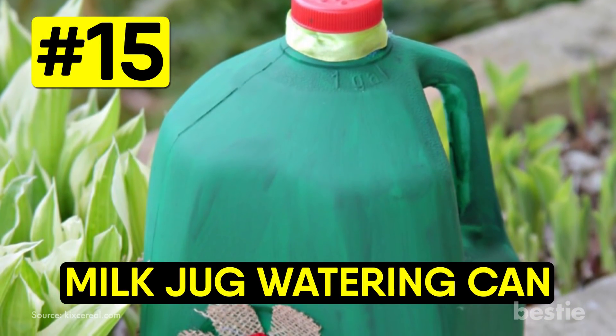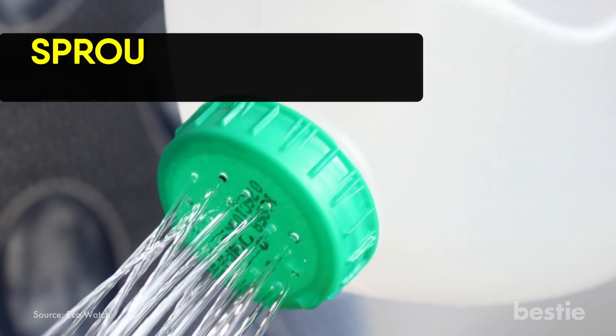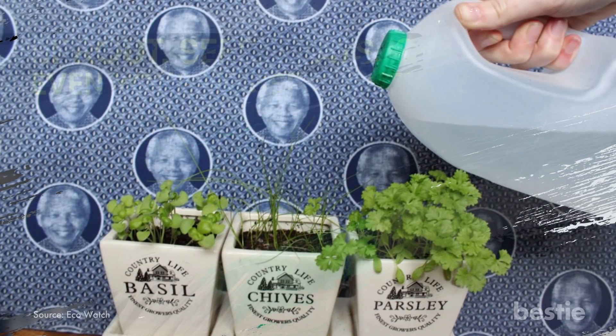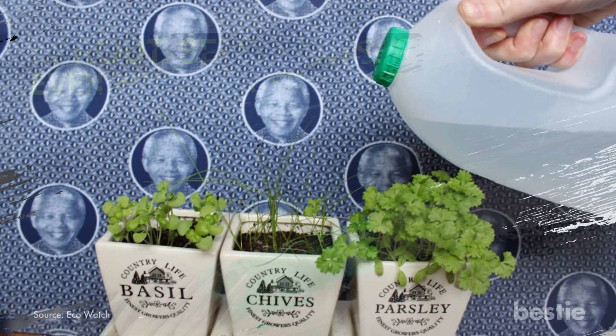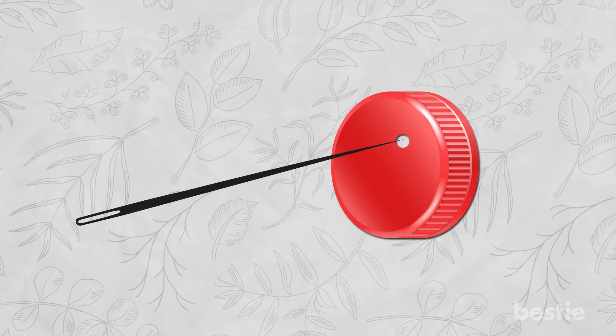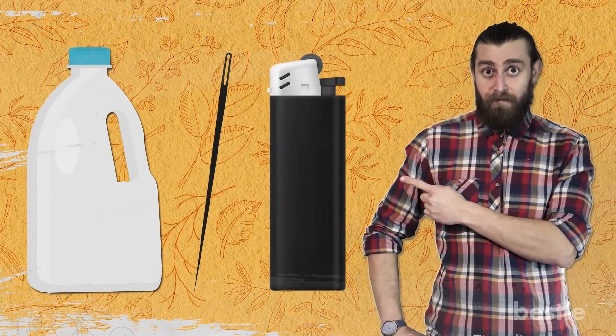Milk jug watering can. These are excellent for watering seedlings that have just begun to sprout, seed trays, or even your house plants. They are effortless to fill, pour, and carry about. Plus, you won't have to worry that they will leak or dribble all over the place like watering cans do. You can specify the amount of spray required by using a larger or smaller needle to make the holes. Heat up the needle and begin making holes in the lid of the bottle. You only need a clean milk jug with a lid, a needle, and a lighter for heating up the needle.